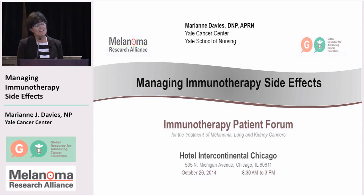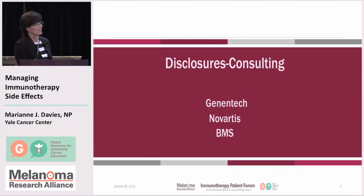So you've heard about the mechanism of action, and you've heard about some of the ways that we're going to be administering this therapy, and I'm going to be talking now about some potential side effects, as we know most therapies have. I do have some disclosures — I do some consulting for the pharmaceutical companies listed here as far as developing patient education materials.